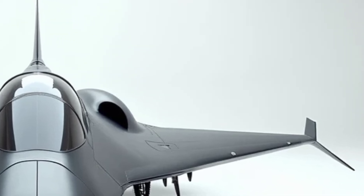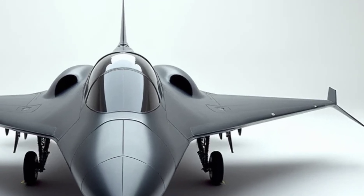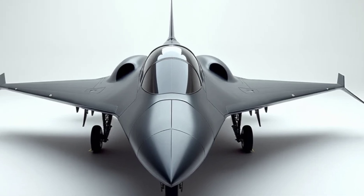Performance. The SR-72 is all about power and speed. With its hypersonic capability, it boasts speeds exceeding Mach 6, making it one of the fastest aircraft in history.